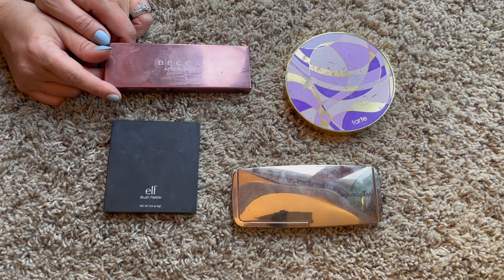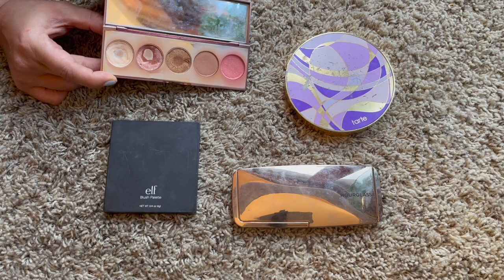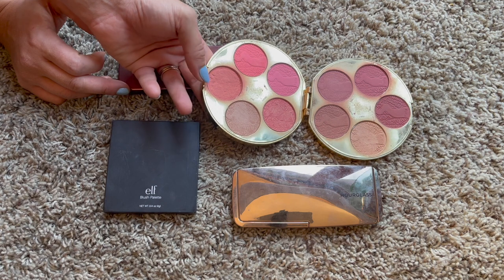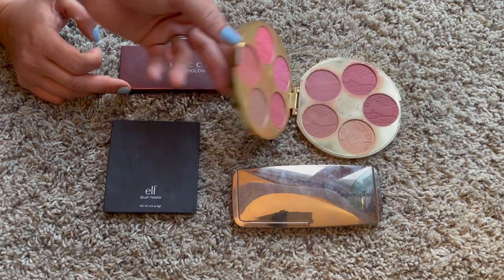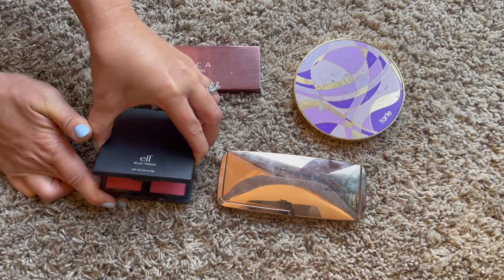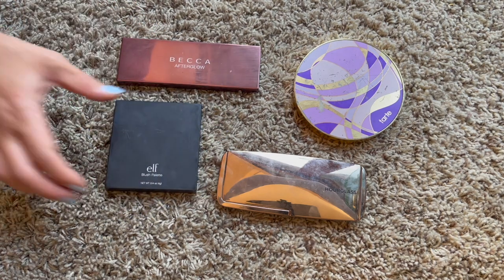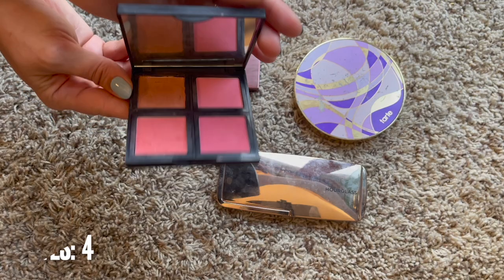These are what I call my blush palettes - I have four, the same four as last year, nothing new. I have a Tarte palette I love and want to get more use on. I have an Hourglass blush palette - a huge fan of Hourglass blushes. And I have the e.l.f. blush palette which is great quality for the price with some really pretty unique shades, especially one apricotty matte shade. Four and four, no new.